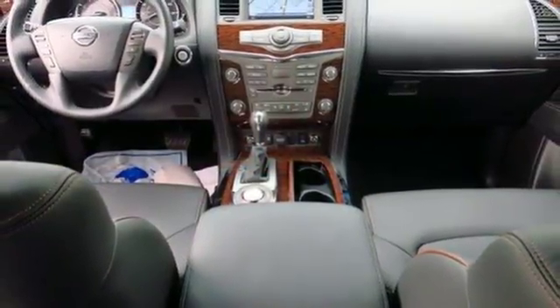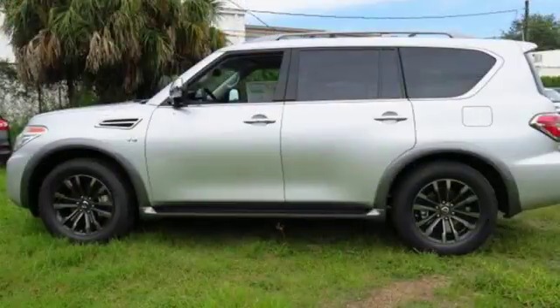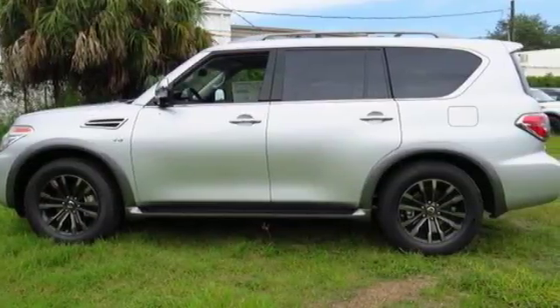initial design to the final details. Epic in everything it does. Test drive this Armada today.